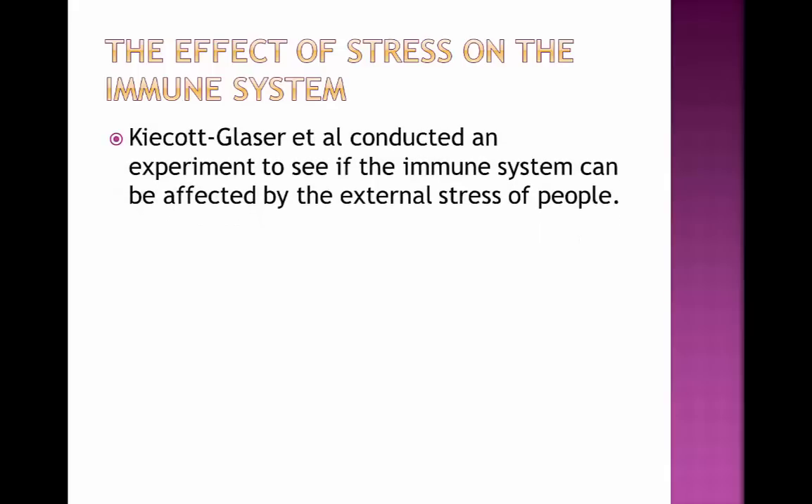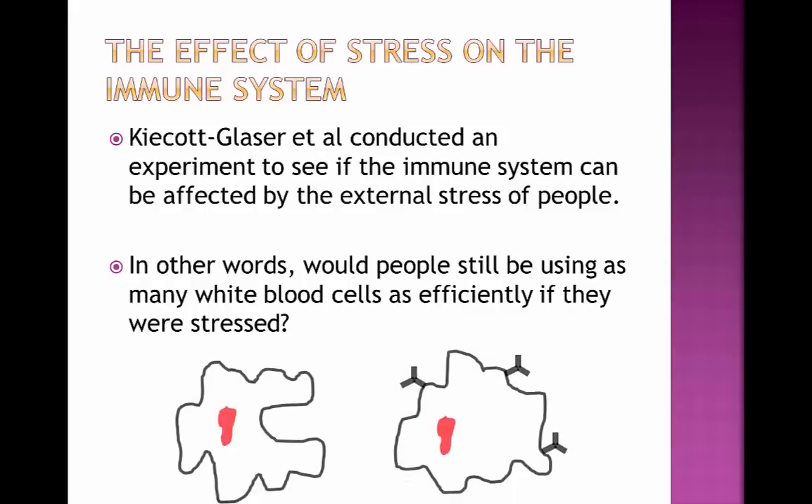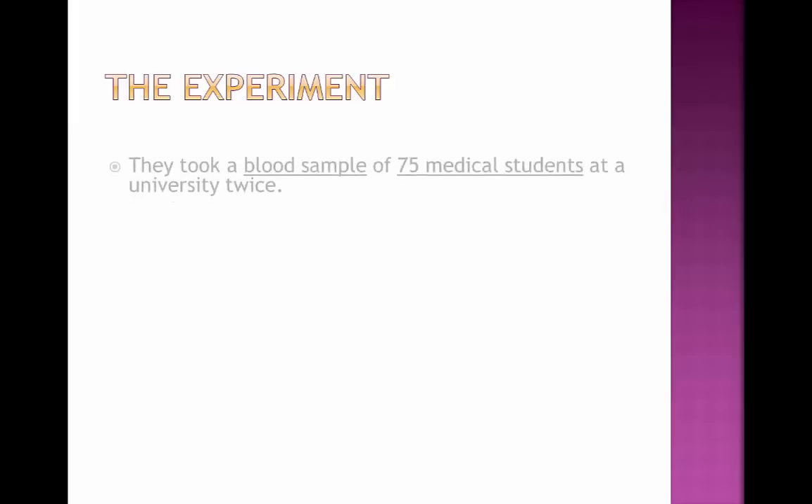The effect of stress on the immune system. Kiecolt-Glaser et al. conducted an experiment to see if the immune system can be affected by the external stress of people — in other words, whether people are still going to be using as many white blood cells as effectively as they could if they are very stressed. So they looked at phagocytes and lymphocytes, calling them natural killer cells.